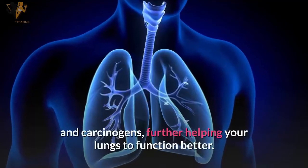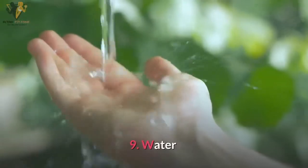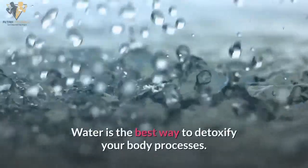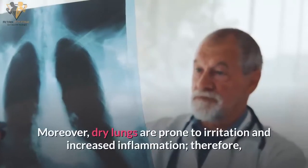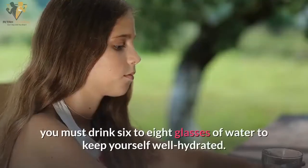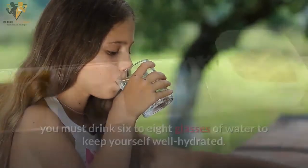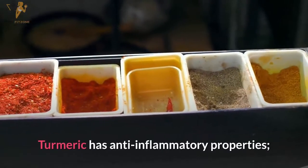Number eight: garlic. Garlic contains flavonoids that stimulate the production of glutathione, which helps enhance the elimination of toxins and carcinogens, further helping your lungs to function better. Number nine: water. Water is the best way to detoxify your body. Dry lungs are prone to irritation and increased inflammation, so you should drink 6 to 8 glasses of water daily to stay well hydrated.